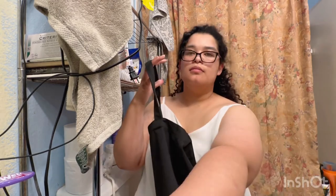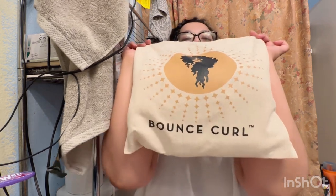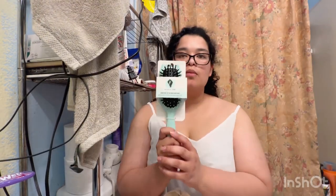Since I don't dye my hair, I'm going to give those samples to a cousin who does dye her hair. The next one is the Bounce Curl tote bag — I'm so excited! It has a brush, and this brush is not on the internet or their website.